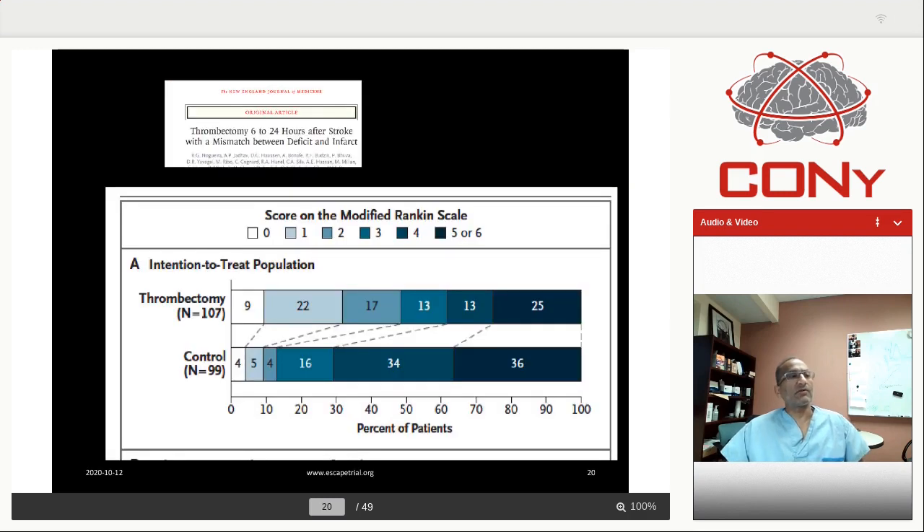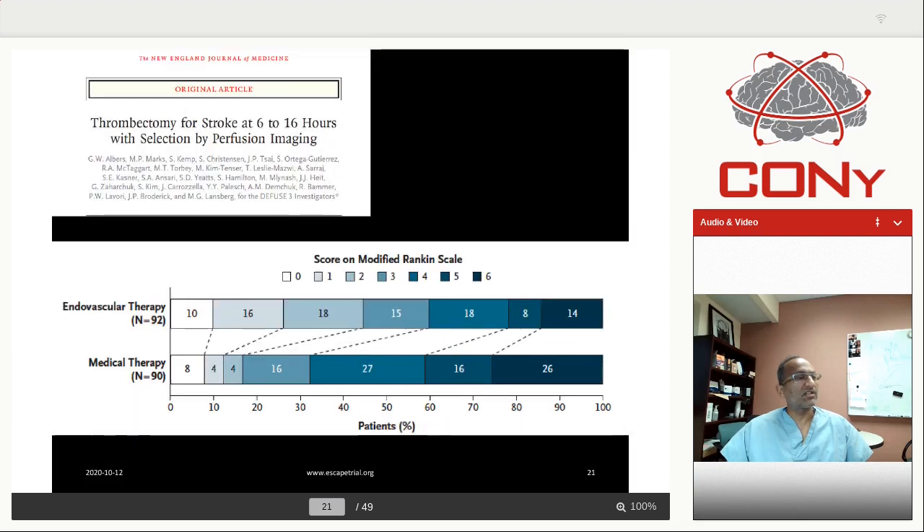Coming to the late time window trials — Dawn and Diffuse 3 — when I saw the results, the most interesting part was they were super-selected patients. And in spite of that, in the control arm, 13% and 16% had good outcome. That is very easy to beat. You don't need an NNT of three. You need to be more inclusive in whom you select and give them the opportunity for treatment. These patients are not eligible for TPA anyway — so either it's EVT or nothing at all. We need to be more inclusive.